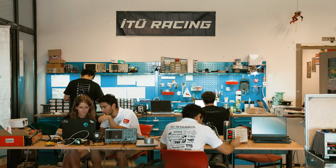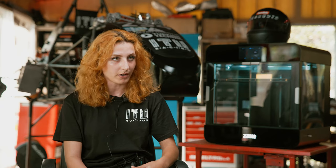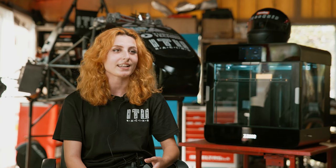Our team has four main departments. The mechanical department takes care of designing and manufacturing the mechanical parts of the race car, and it is composed of powertrain, vehicle dynamics, chassis and ergonomics, and aerodynamics. The organization department takes care of social media, visual design, and also the business plan presentation.